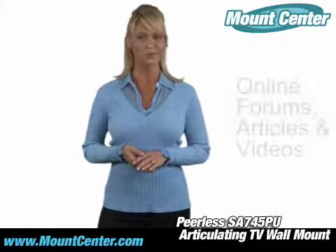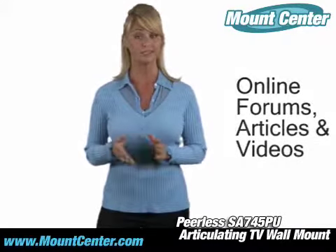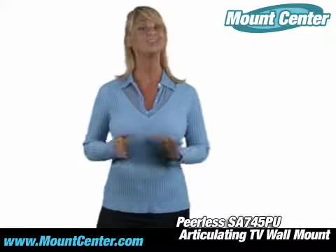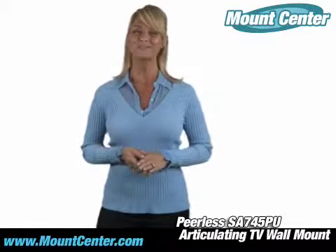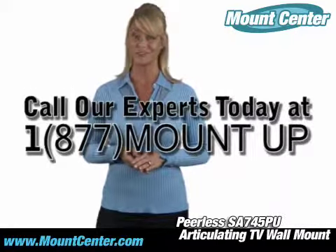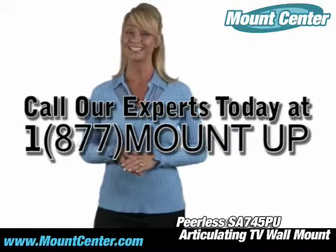At Mount Center, you'll find a library of videos and articles designed to inform and guide you on mounting techniques and the products themselves. Whether you're mounting the smallest LCD or the largest plasma, our experts eagerly await your call to help you find the right solution for your next project. Give Mount Center a try. You'll be glad you did.